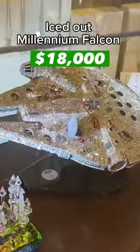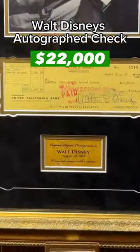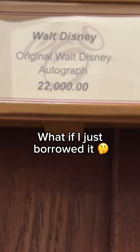I tried one more time at Disneyland, and I was blown away at what I found. The Millennial Falcon was $18,000, and they even had this side check from Walt Disney himself for $22,000.